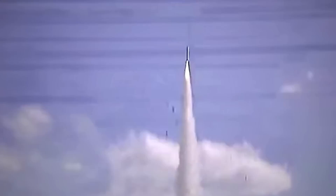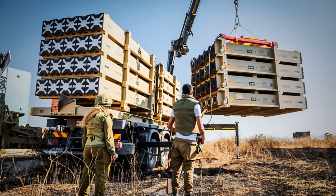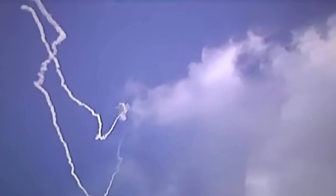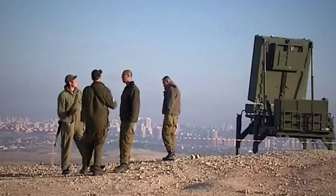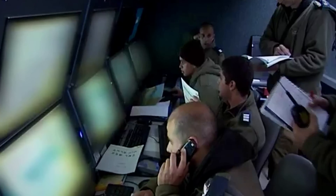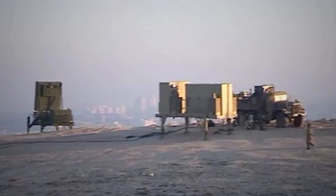Also, each Iron Dome launcher was designed to carry 20 200-pound Tamir missiles, and their warheads would explode over a neutral area, significantly reducing collateral damage to the protected area. The weapon finally began operations in early 2011. Initially deployed in southern Israel, the units were placed in pivotal locations, such as the town of Starot, during significant escalations along the Gaza border.